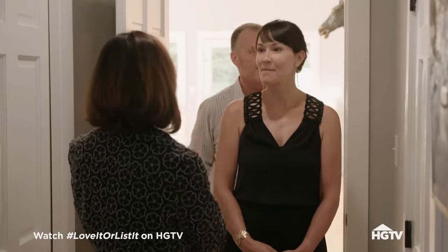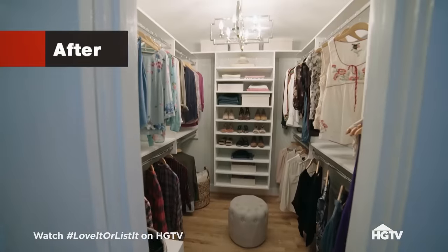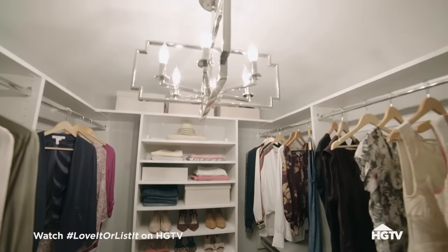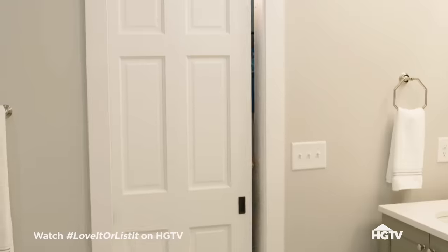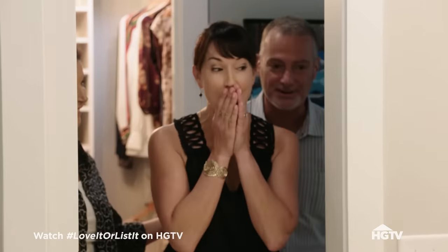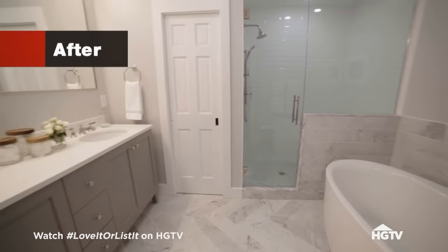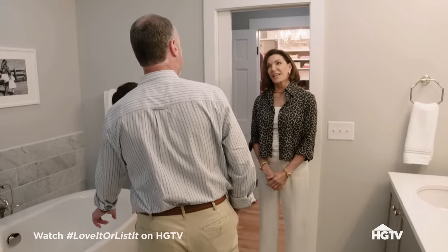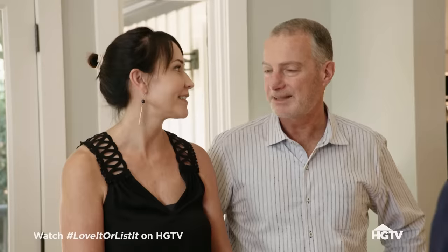First of all, it has a door on it — privacy. There's space for me and my clothes, there's a lot of space. So I'm going to have to keep my clothes in here too, right? Oh, no. I absolutely love it. I cannot believe this is the same bathroom. Look at the lovely soaker tub. I don't think my guitar cases will fit. No, no, no — I don't want to hear about your guitars. This is pretty nice. Decision made? I think so.